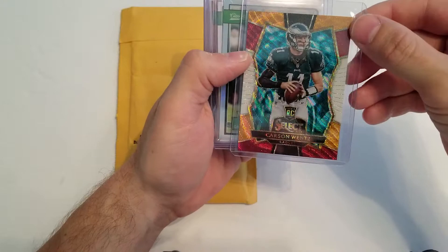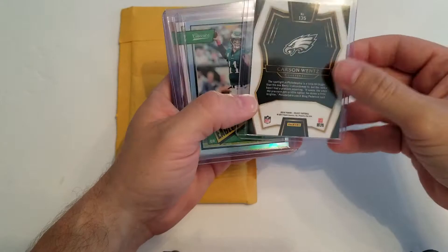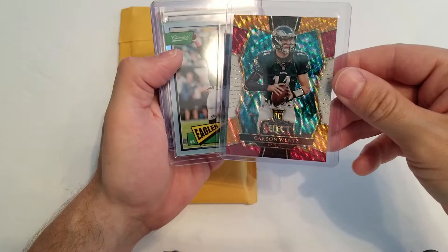So first off, I have a rookie card for Carson Wentz. It's a multi-color out of Select and I really love Select cards a lot. I'm happy to get that. This one looks gradeable to me. If you see any imperfections, it's basically just in the top loader. So I think I'm going to probably send that off along with a couple of other Wentz rookies that I have now from Select and some other cards and get those graded up.